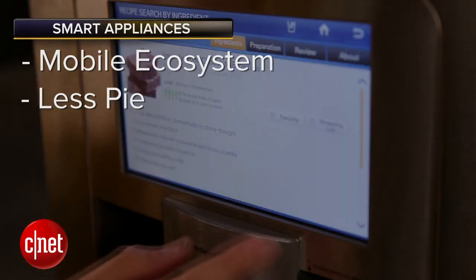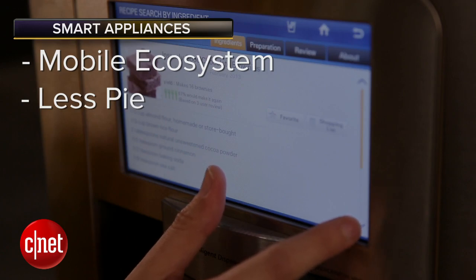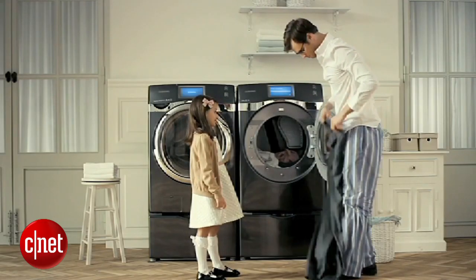The second one is less pie in the sky. No one's talking so much anymore about the internet fridge replacing your computer. Now it's a more practical vision, like a dryer that will message your phone when it's time to get the clothes out before they wrinkle.